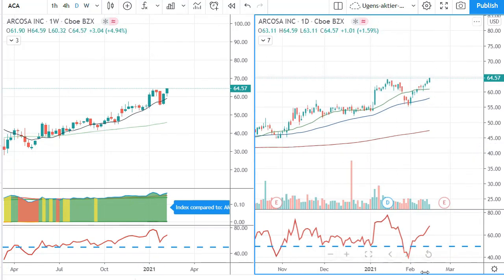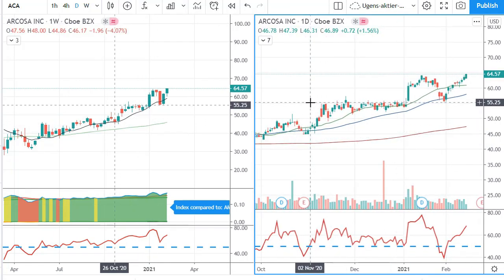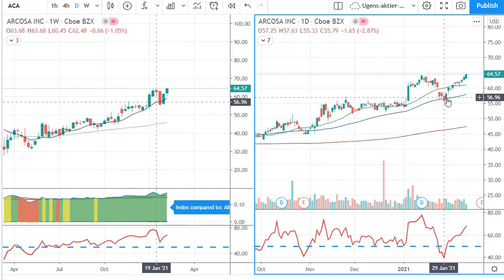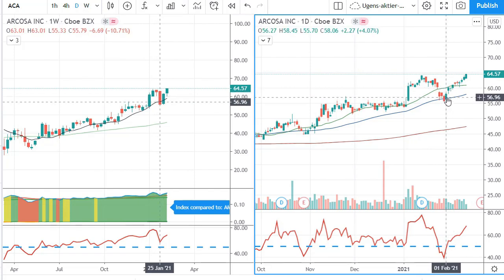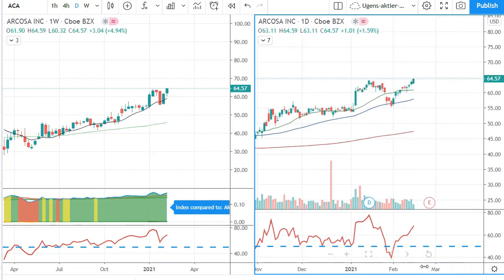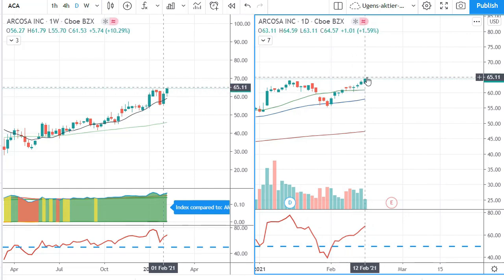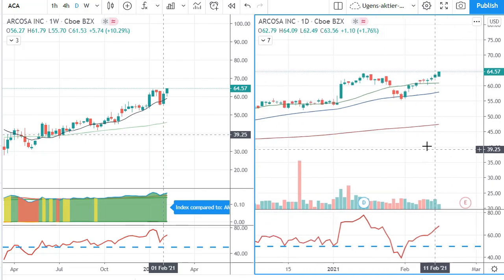Looking mostly at the daily chart, it has been a bit bumpy for a long ride — going sideways, shooting upwards, going down, and then not bouncing from the 20 SMA but from the 50. But it has been going up nicely. It has found a bit of support on the daily chart and been shooting upwards from there with some reasonable volume. So not bad at all.